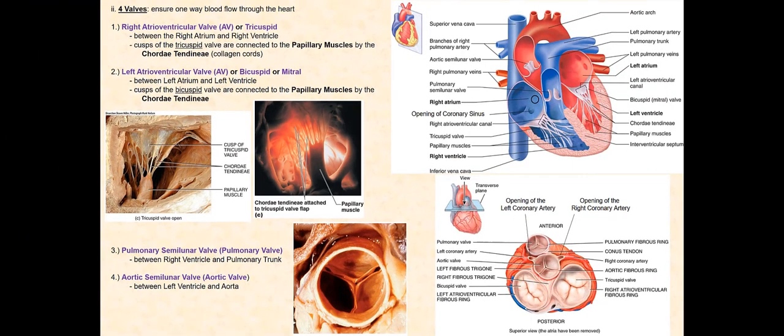Additional structural support is provided by the atrioventricular fibrous rings, or the AV fibrous rings, part of the fibrous skeleton of the heart, the cardiac skeleton. We have the right AV fibrous ring for the right AV valve and the left AV fibrous ring for the left AV valve. We will discuss this further in the next slide.